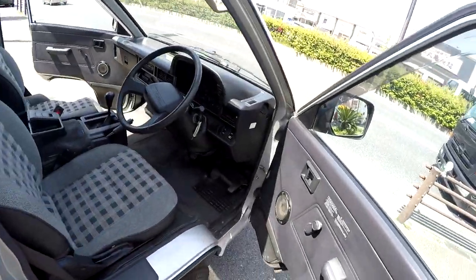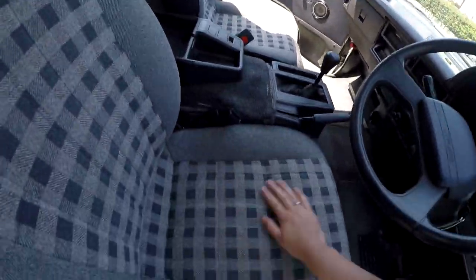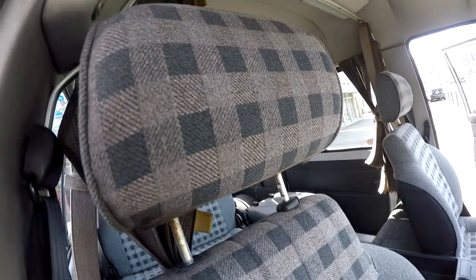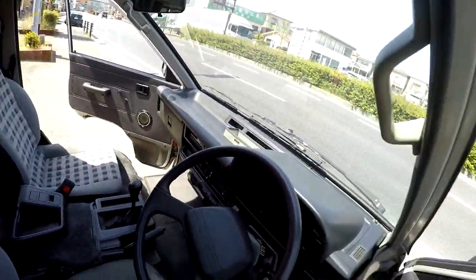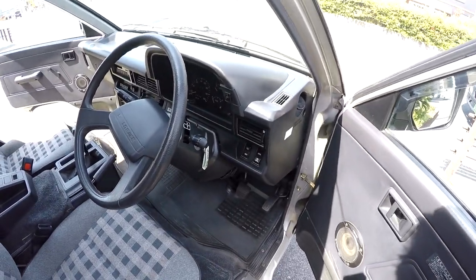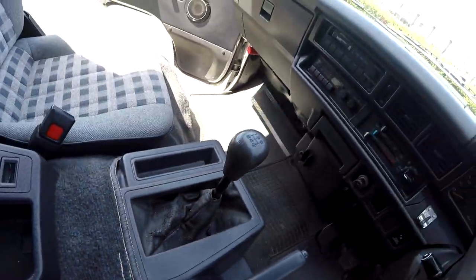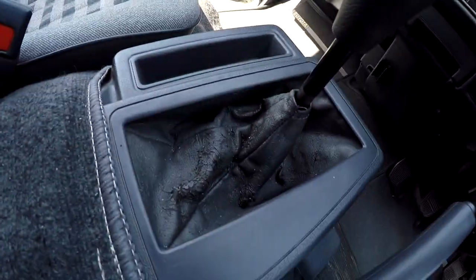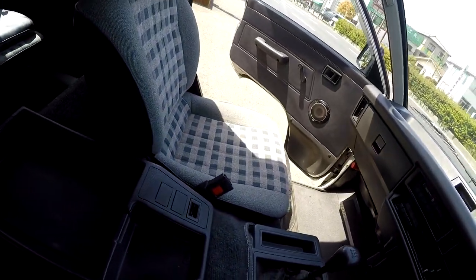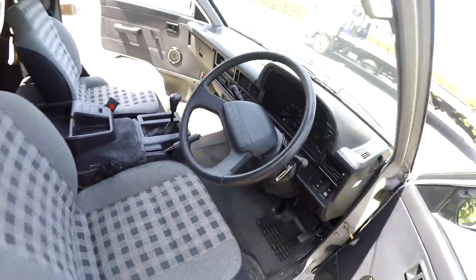Interior-wise, extremely good condition also. The seats feel like they've not been used, which is actually generally impressive for a car with this kind of mileage. Interior — only the shifter boot is really a bit old; the paint on the leather is kind of peeling. But other than that, the whole car is really, really nice.